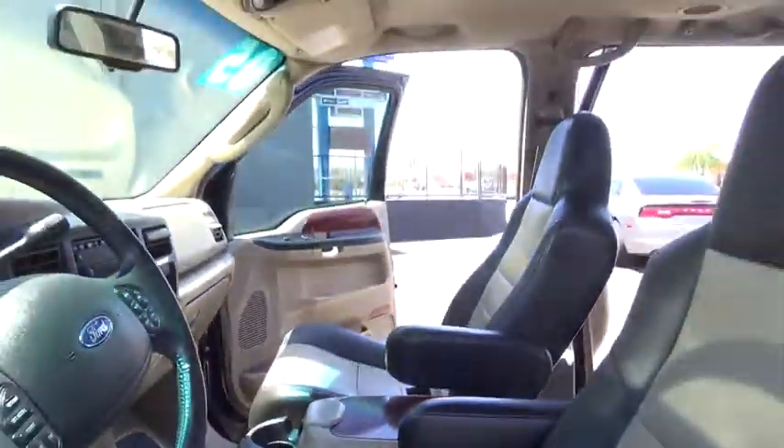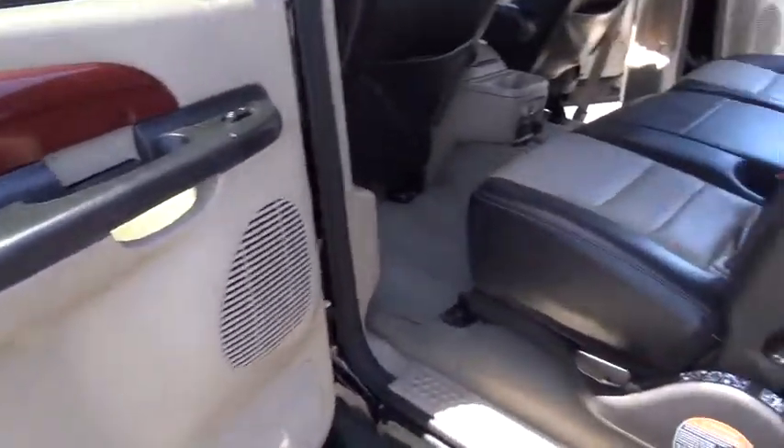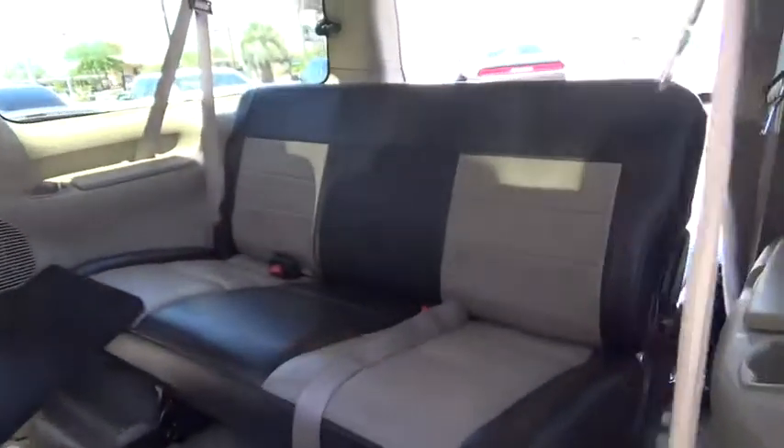Power passenger seat, anti-lock braking system, tow hitch, air conditioning, adjustable steering wheel, power steering, driver airbag, keyless entry, four-wheel drive, cruise control, aluminum wheels, four-wheel disc brakes.